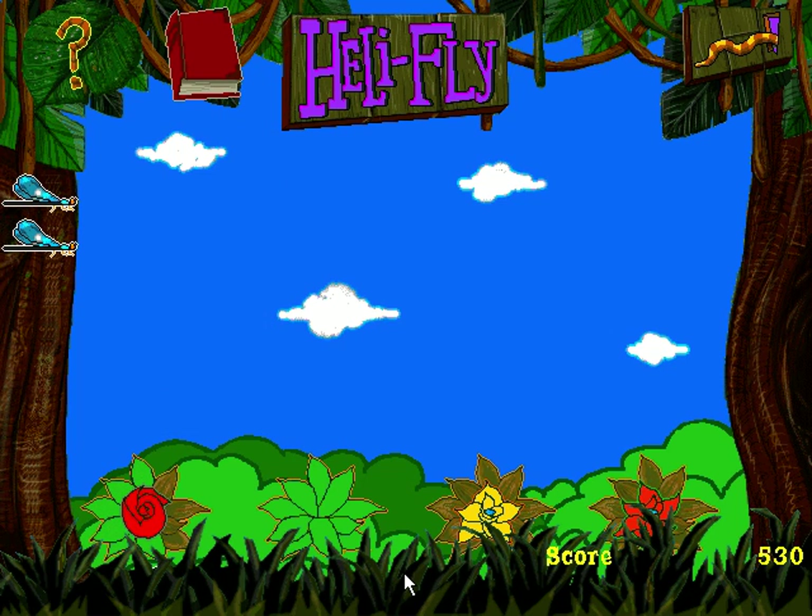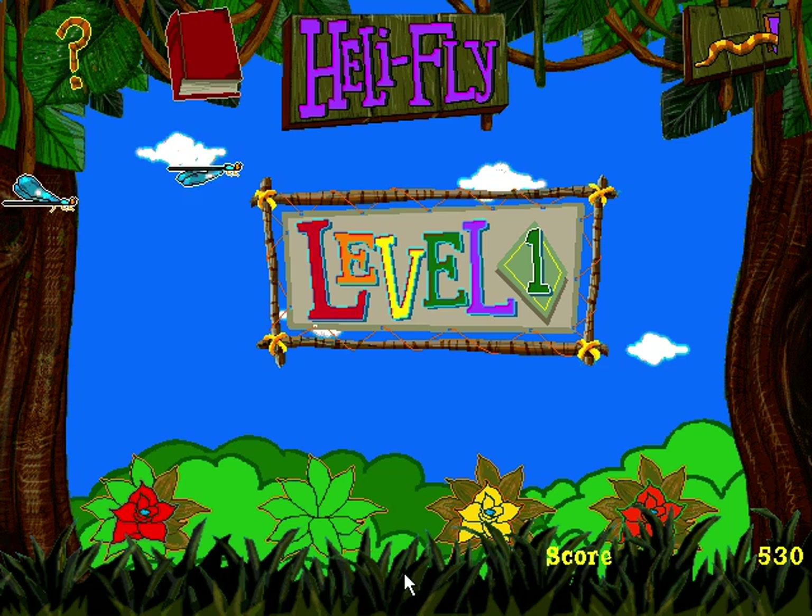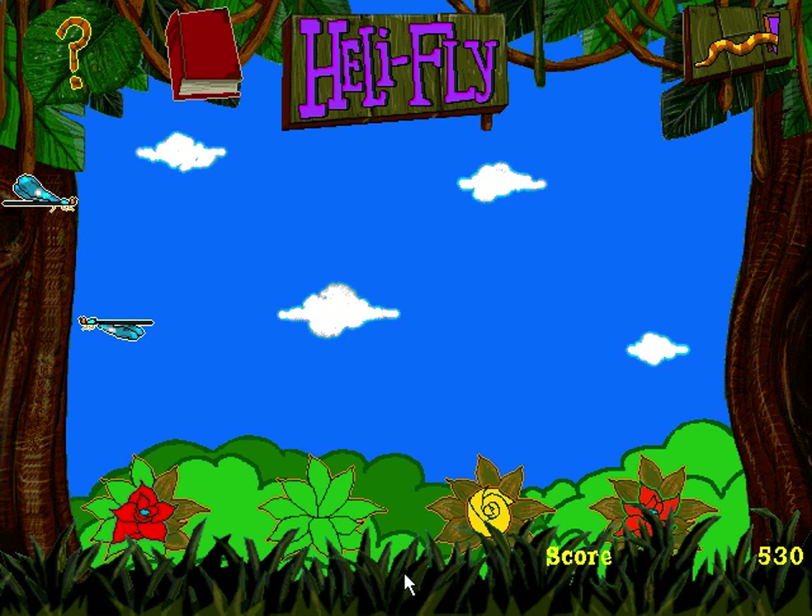What isn't this what life's all about? Eating, not getting eaten, and dropping eggs for bonus points.